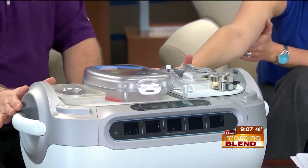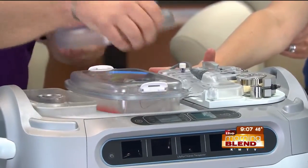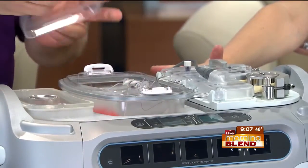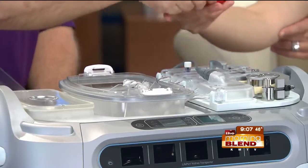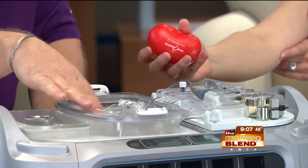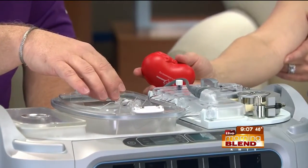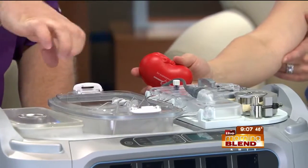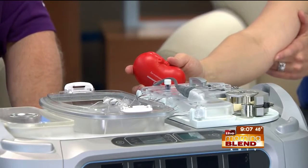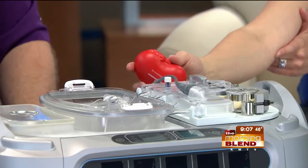This actually goes to the operating room. Once the kidney is recovered, these components come out — there's an ice bath here, and then the kidney sits here. It's a little bigger than the model shown. The renal artery attaches here, and once we start the pump, it gently pushes fluid through, keeps the kidney healthy, and reduces trauma through the recovery process.